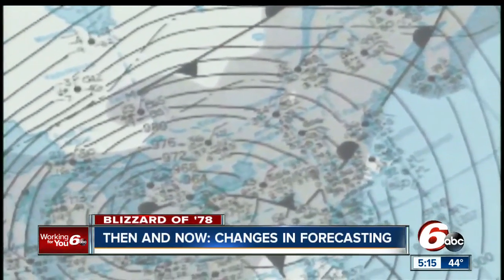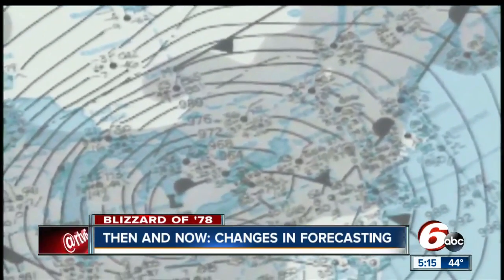In the '70s, the weather maps were physical — you could touch them. You had an Indiana map, a Midwest map, a national map. You put magnetic cold fronts and weather symbols up there. You didn't see county maps the way you do today.